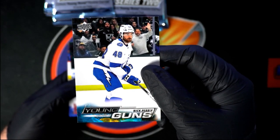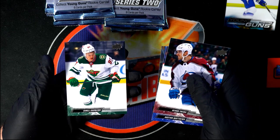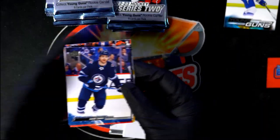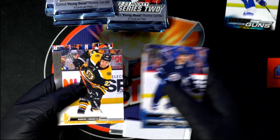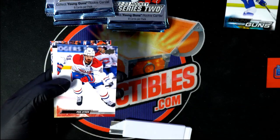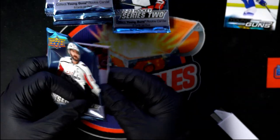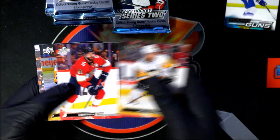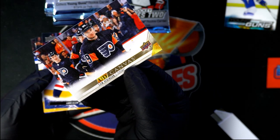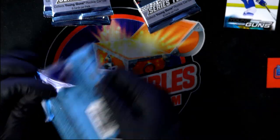Tampa Bay Lightning. Upper Net Canvas — that's pretty good. Patrick Lane for the Blue Jackets. There are six young guns in a box; those are often the biggest things you'll find. There are also special young gun variations. Upper Net Canvas is pretty good, but we're chasing the young guns.